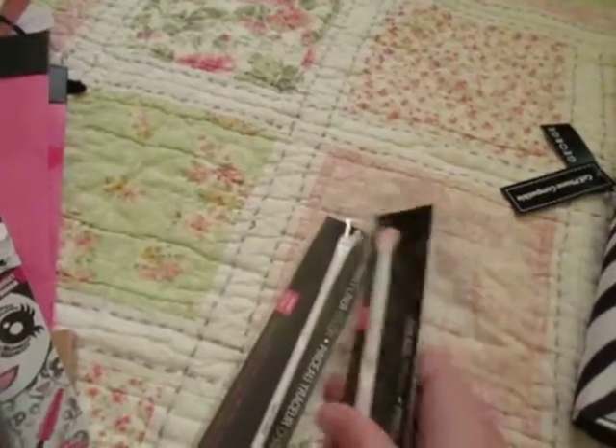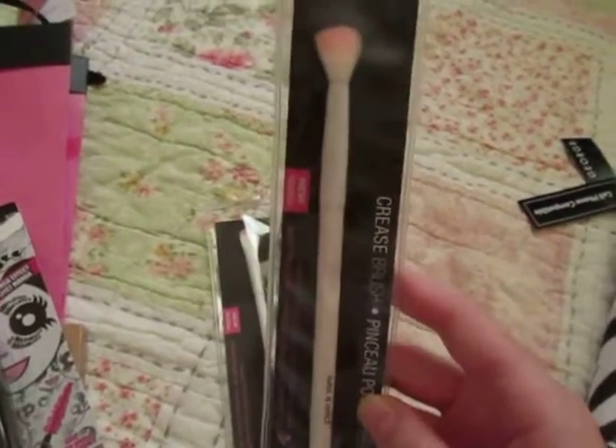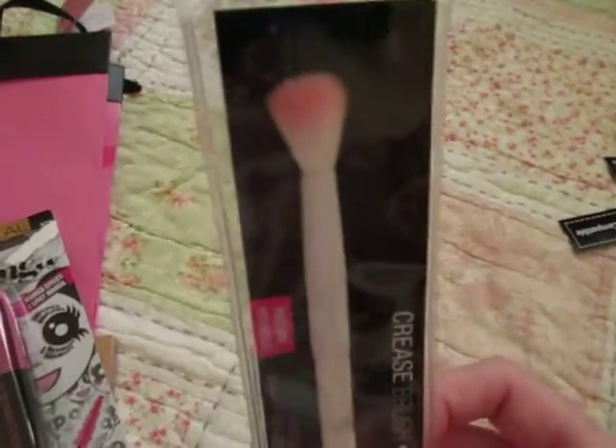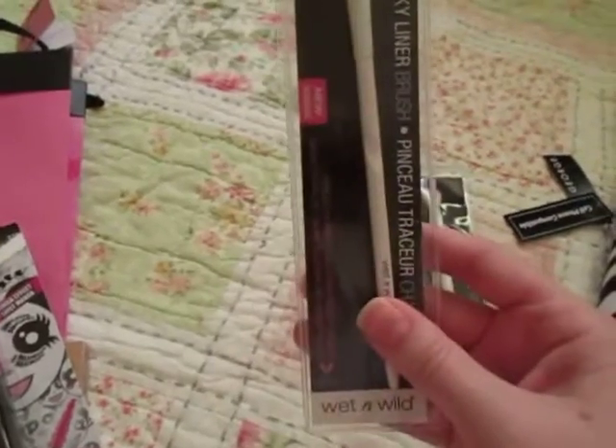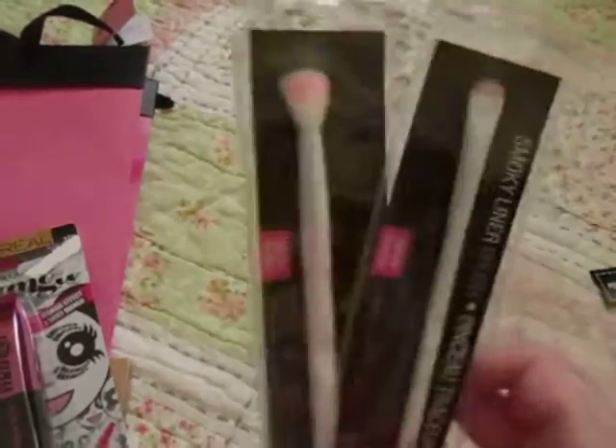She had been looking for the Wet and Wild brushes, so I picked these up. I actually found them at Dollar Tree. This is the crease brush, and then this is the smoky liner brush. They're very pretty — pink and white ombre.